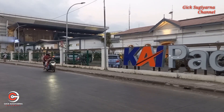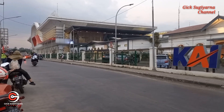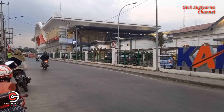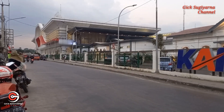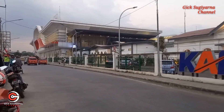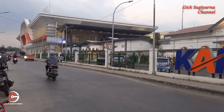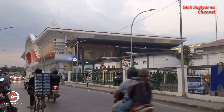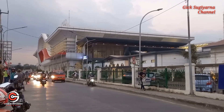Sahabat, saat ini saya berada di sekitar stasiun kereta api Padalarang, juga di sekitar stasiun kereta cepat Jakarta-Bandung yang sudah ada di Padalarang. Dalam kesempatan ini saya akan memberikan informasi perkembangan yang ada di sini. Sudah sekitar dua minggu yang lalu kami menginformasikan, dan kali ini kami mencoba melihat perkembangan di sore hari untuk melihat kondisi atau suasananya seperti apa.